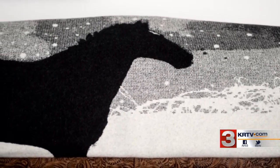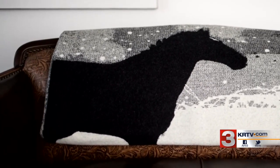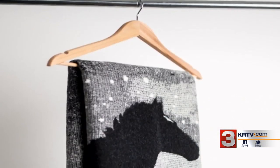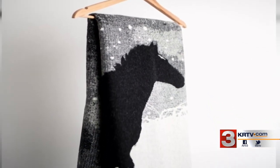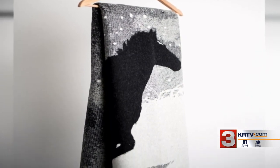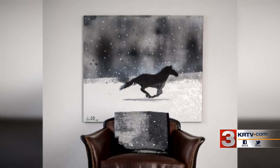The one they picked was this. He wanted to do a really monotone, black and white version of the horse — the silhouette of a horse running through a snow-covered field. It's real kind of dream-like.